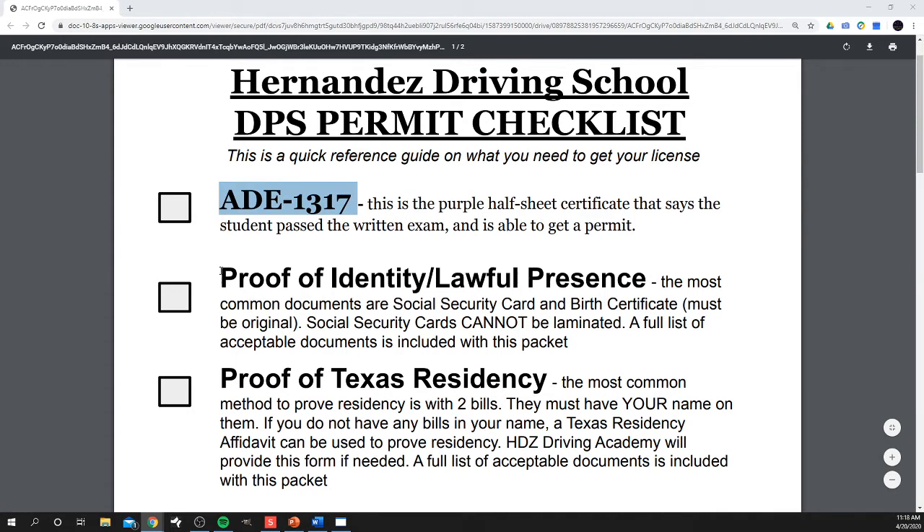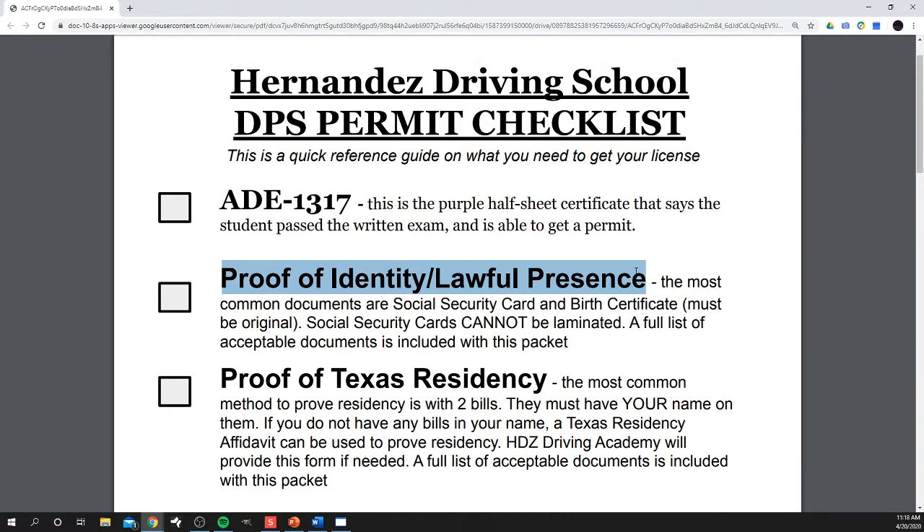The next thing that you're going to need when you go to DPS to turn in all this paperwork is proof of identity. The most common things people have are a birth certificate and social security card. If you already have a state ID, take that as well along with one of those cards. If you do not have a state ID or accessible birth certificate and social security card, let us know — there is a long list of documents that could work, and we'll deal with that one-on-one.